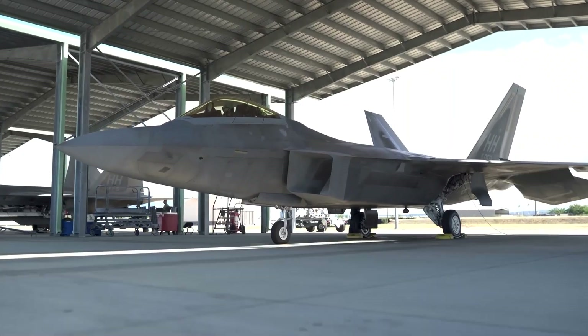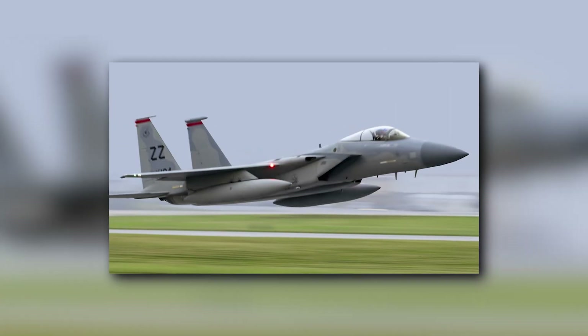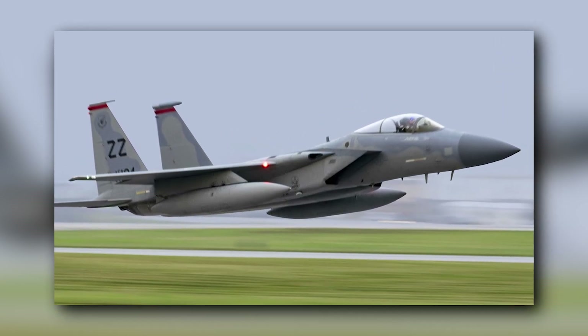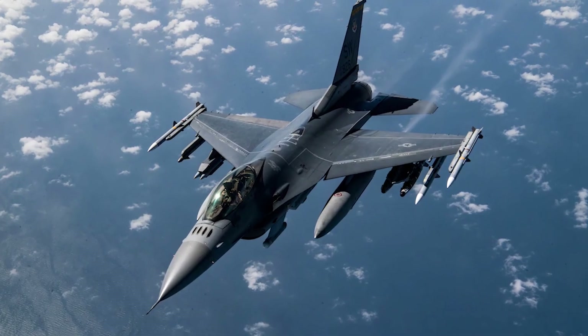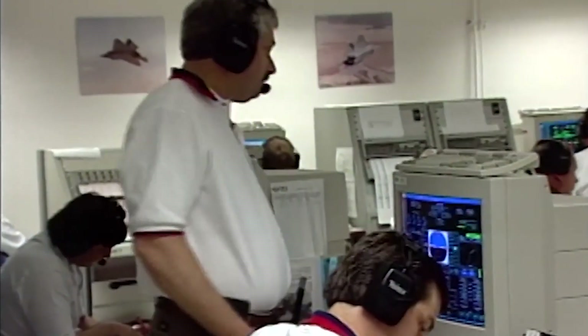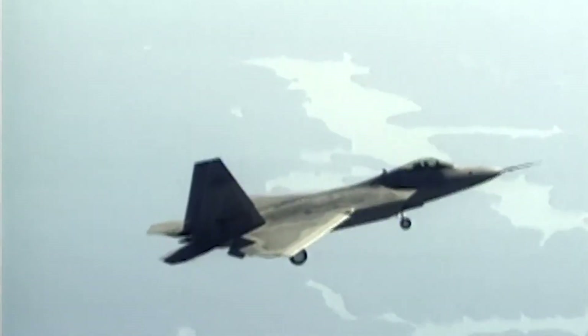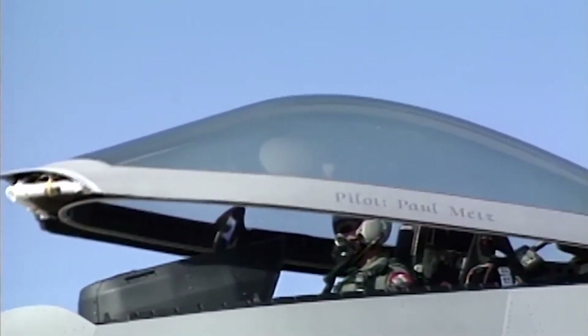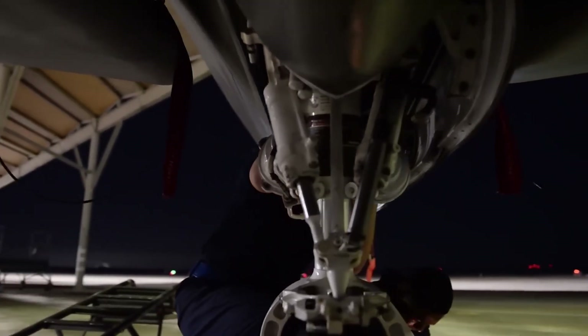The ATF program was initiated in 1981 when the US Air Force identified the necessity of phasing out its aging F-15 Eagle and F-16 Fighting Falcon fighter aircraft in favor of a more technologically advanced fighter jet. Despite the F-22's first flight in 1997, a full eight years prior to its actual deployment, it didn't become operational until December 2005.